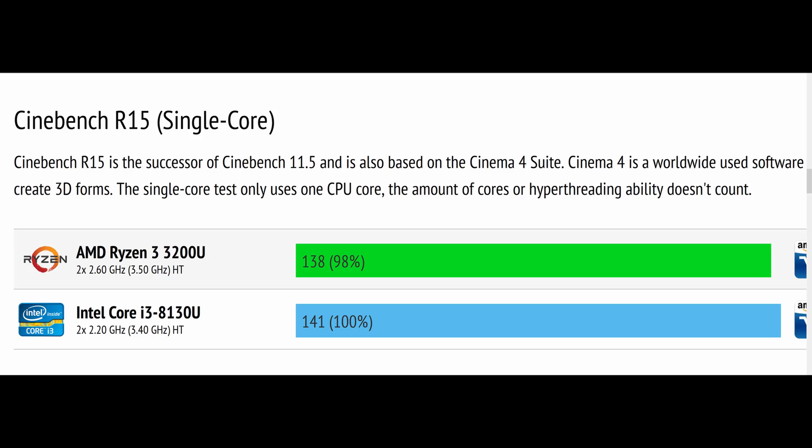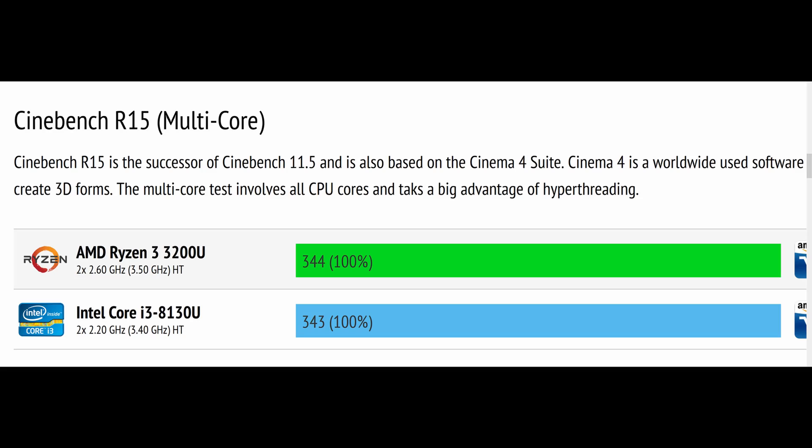Let's look at some synthetic benchmarks to figure out which processor performs better. The first is Cinebench R15, a single core benchmark not targeting multi-core or hyper-threading — performance here is almost neck to neck, with just a 2% difference that is almost within margin of error. Moving on to the multi-thread Cinebench R15, which looks at multi-core and hyper-threading, both processors are again neck to neck — their performance is almost identical.